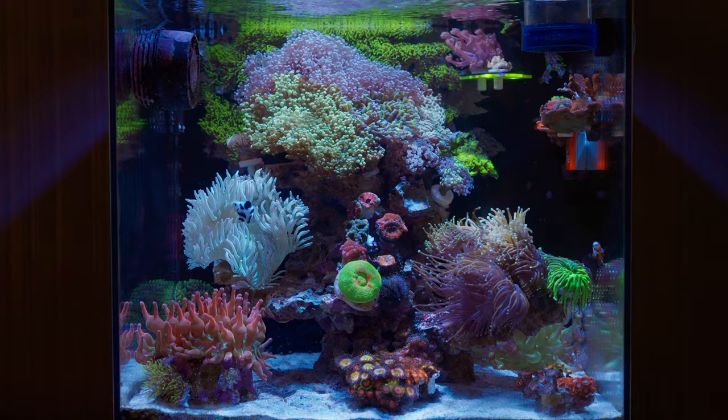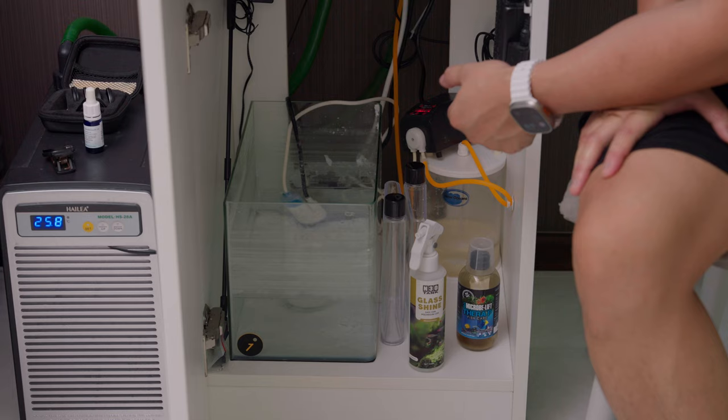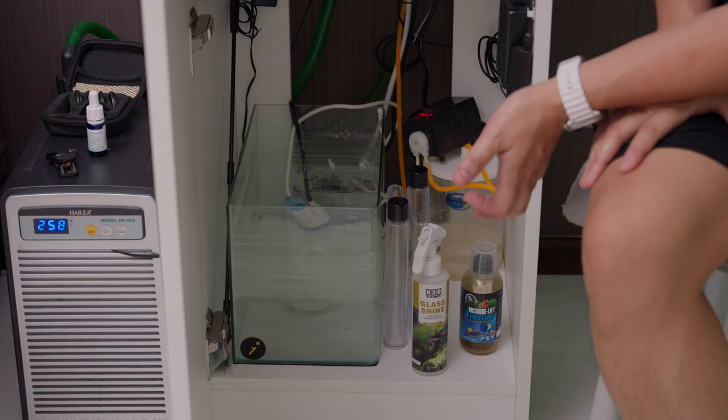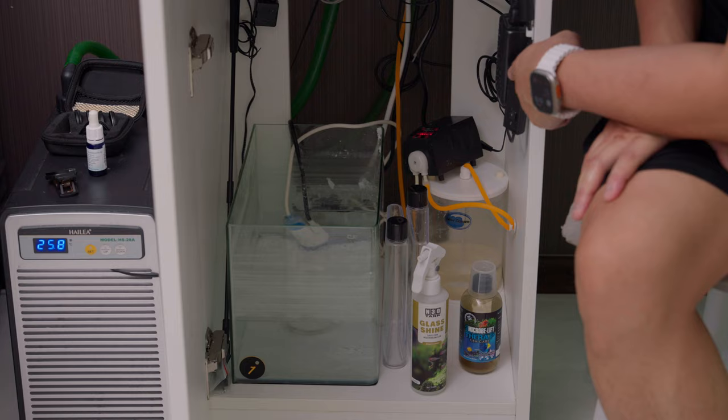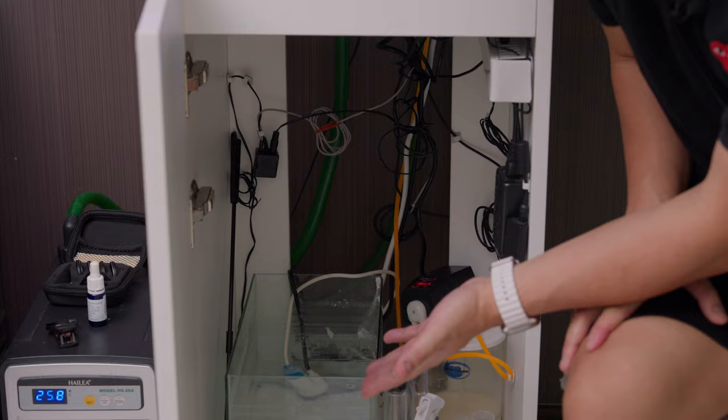Now we look at the sump — or rather, there's no sump. It's just the cabinet. There's an ATO with kelp and a trusty Tunze ATO which he's had since 2019. Apparently these things are workhorses and last really long, so good for you, Tunze. The AI Hydra controller is here, and there's a little Grotec pump — a brand I'd never heard of. He told me he won it from an Instagram giveaway, but it works well. It's a single-head pump.